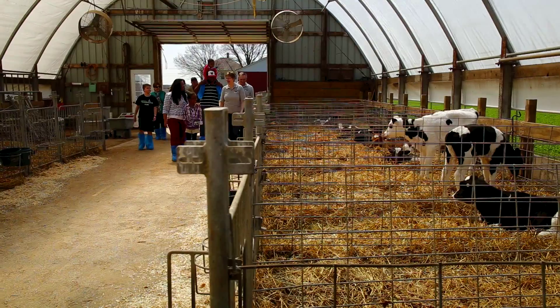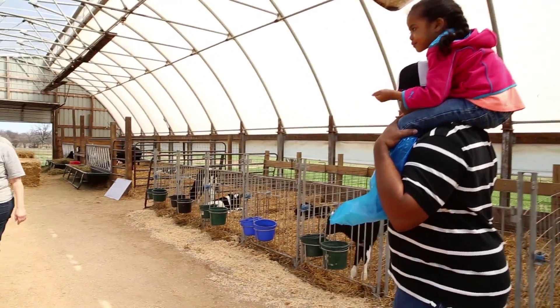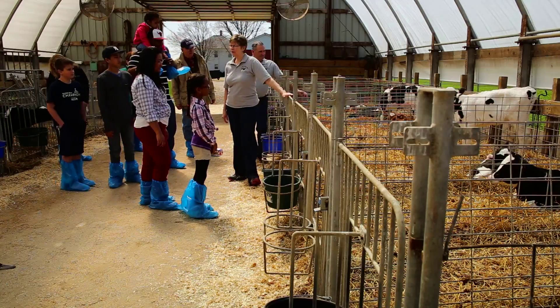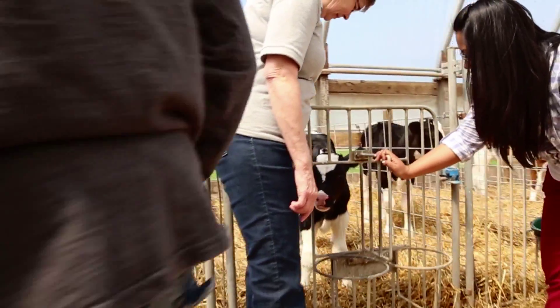Welcome — this is the babies' first home. It's like a nursery. You notice they each have their own little pen, and this is where I do everything I can to keep them safe and healthy and happy. They're here for about two months, and during that time: milk, water, and grain twice a day.